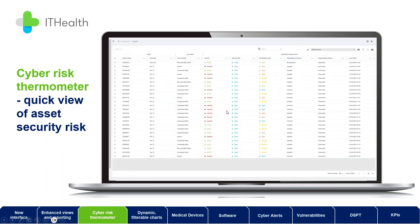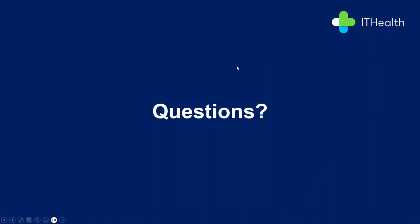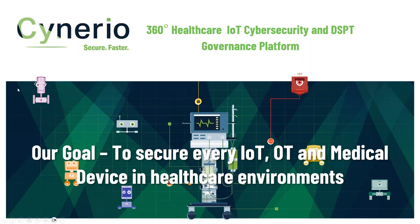We've also introduced a series of KPIs linked closely to DSPT requirements so you can see not just a score but whether you're trending better or worse over time. We'll also be introducing benchmarking so you can see how your trend and score compare to your peers — that's coming fairly imminently. That was a whistle-stop tour. I'm happy to pass over to James — if anyone has questions on the new IT Health Dashboard, feel free to drop them in the chat, put them in the survey, or just give me a call after the session.